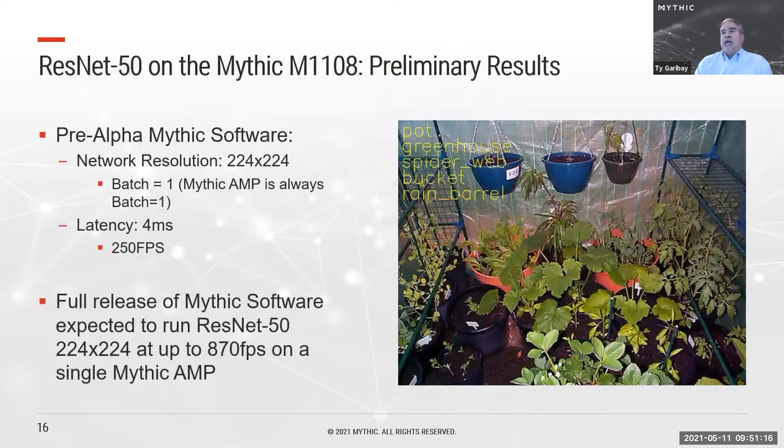For some initial results, let's look at ResNet50. These are preliminary results based on our pre-alpha software running at a resolution of 224 by 224. We have pretty good latency already, and we continue to optimize — looking to improve that by almost a factor of four between now and release simply by improving our software. The accuracy is excellent, almost equal to digital.